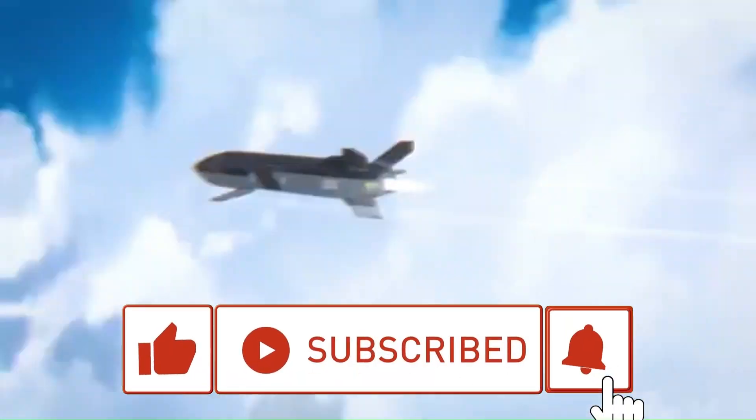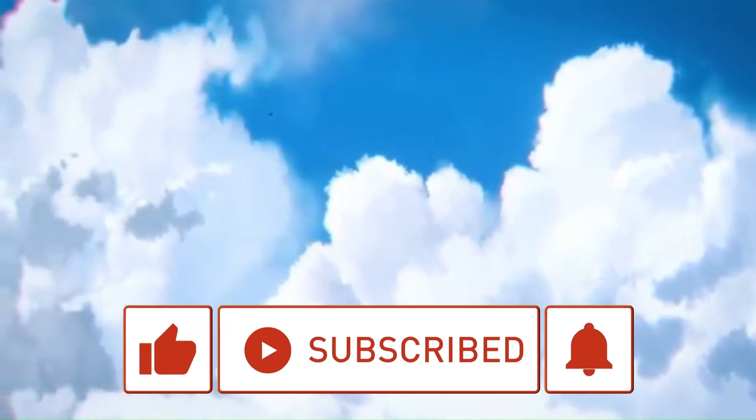But first, take a moment to subscribe to our YouTube channel so you know first when we post new content.